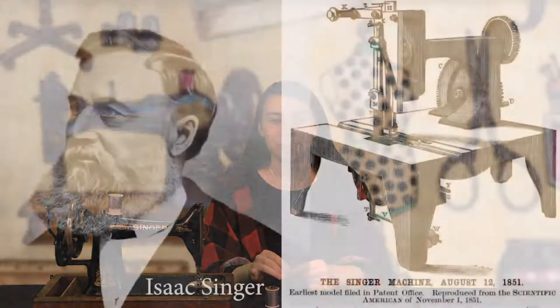But on August 12th, 1851, Isaac Merritt Singer patented what is first known as the modern, practical sewing machine that everyone was actually going to use. Of course, there were lots of patent and legal disputes around Singer's invention.